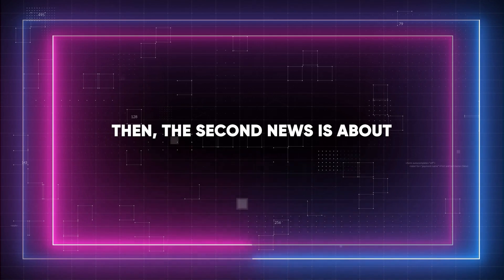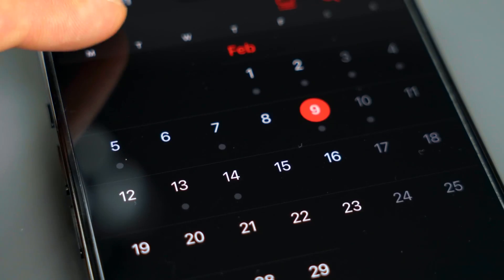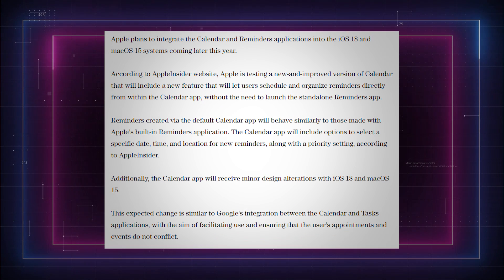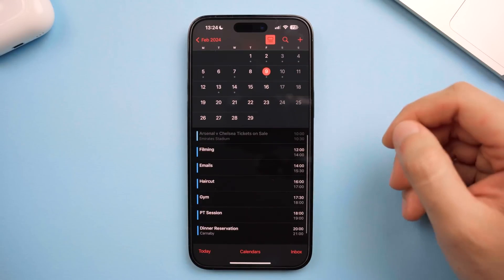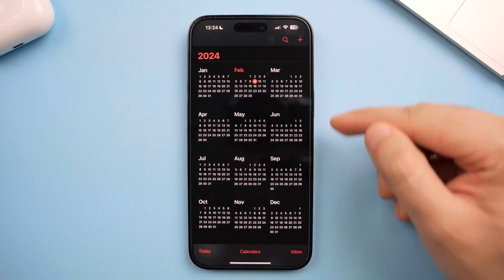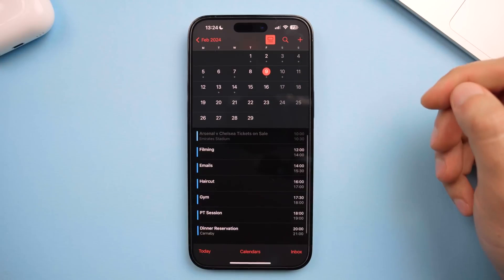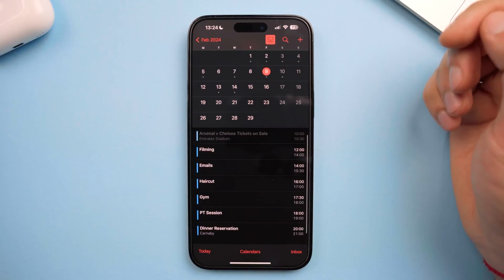The second feature is the Calendar app integrated with Reminders. According to a fresh report from Apple Insider, the updated Calendar app is set to integrate seamlessly with the Reminders app. You'll be able to schedule and organize your reminders right from the Calendar app — no need to switch back and forth anymore. You'll also be able to view your reminders within the day, week, and month views of your calendar.